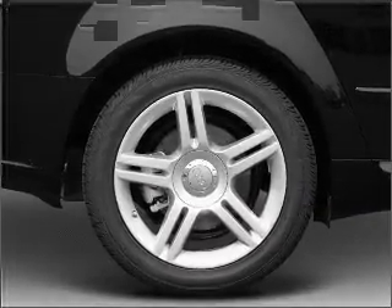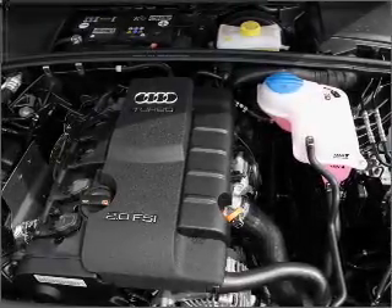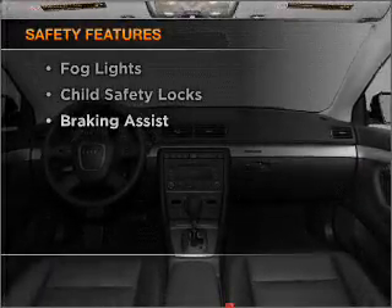Air conditioning. Power door locks. Power windows. Power steering. Cruise control. Power mirrors. An alarm system. An AM FM stereo with a CD player. And for your peace of mind, the following safety equipment is included.